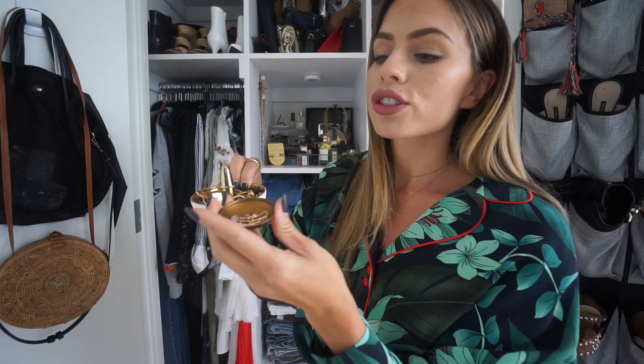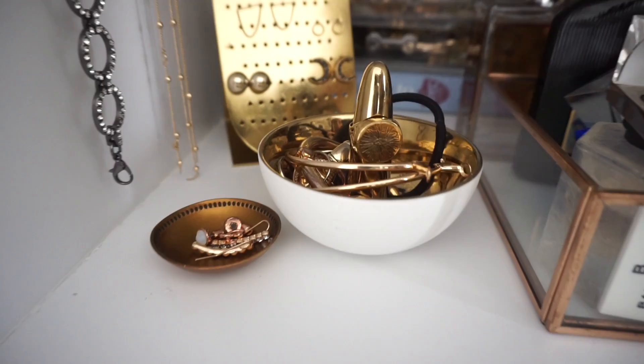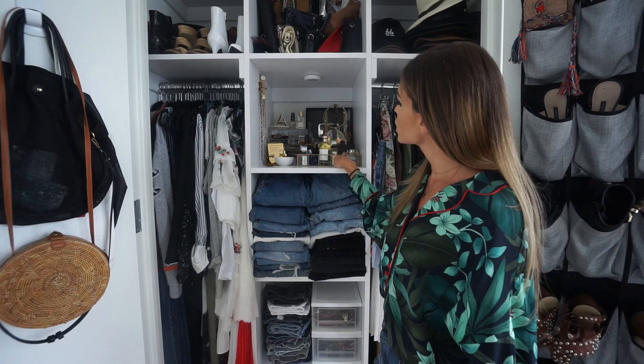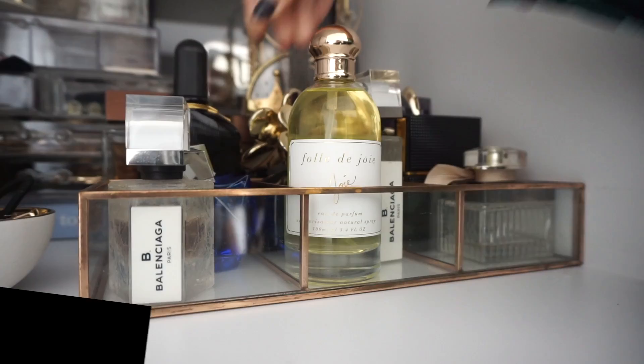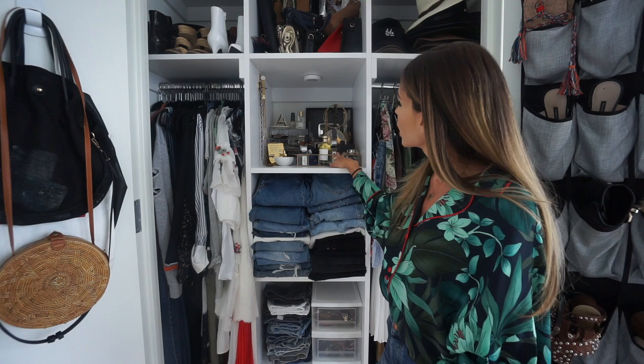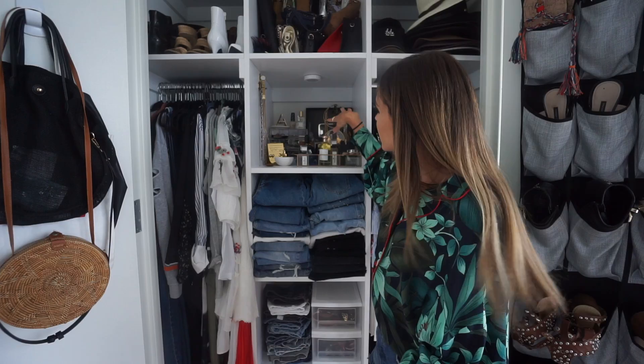The stud holder is really convenient when I need something super quick — I can see everything easily. I have little bowls for ear jackets that don't go on the earring holder, as well as rings and bracelets I'm grabbing more often. I also have a perfume holder — I believe it's from Target, I'll link everything below. I used to store perfume in the bathroom but learned it needs to stay room temperature or it loses its potency, and perfume is expensive, so I keep it all right here.